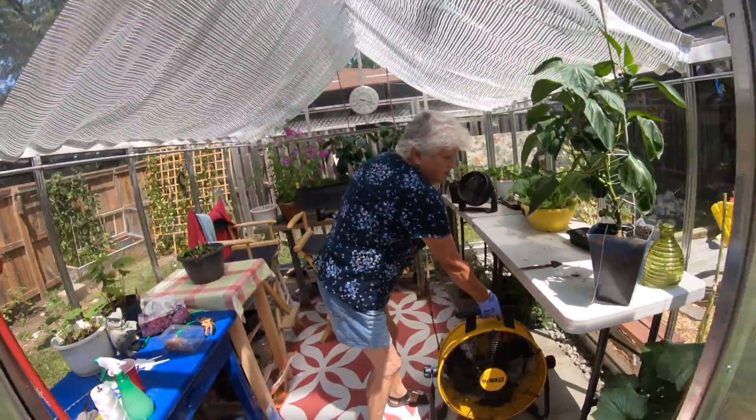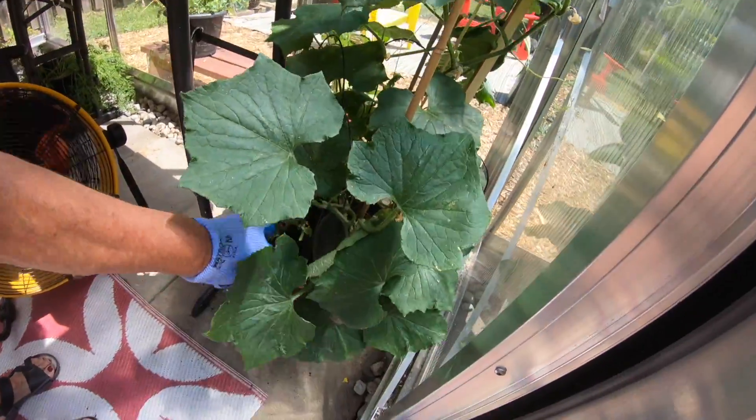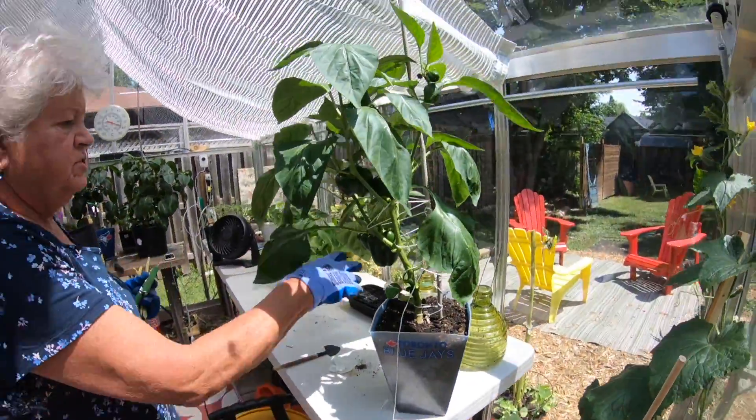38 degrees in here. But we've eaten one cucumber and we've got another one going. Peppers are doing great.